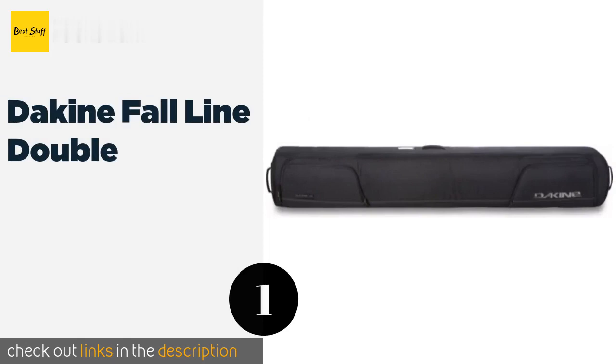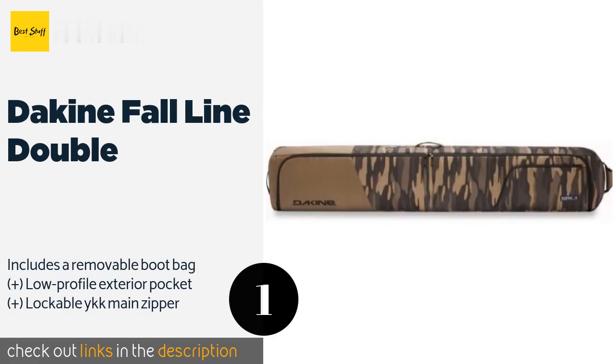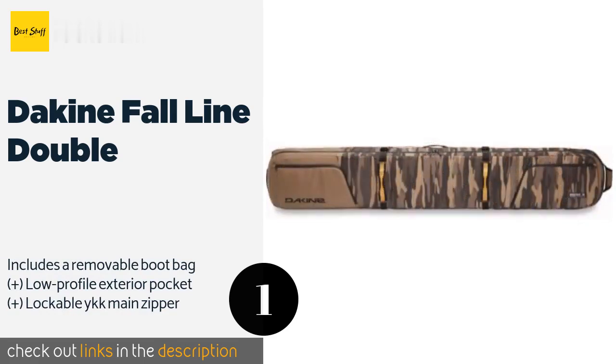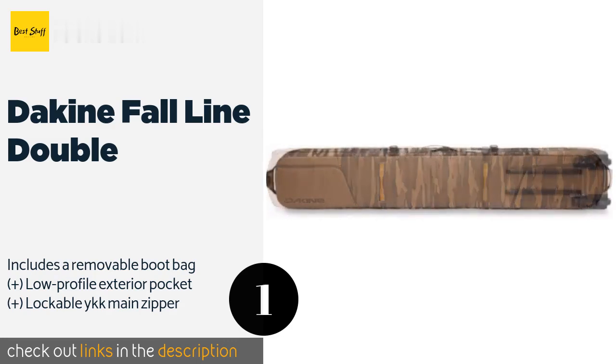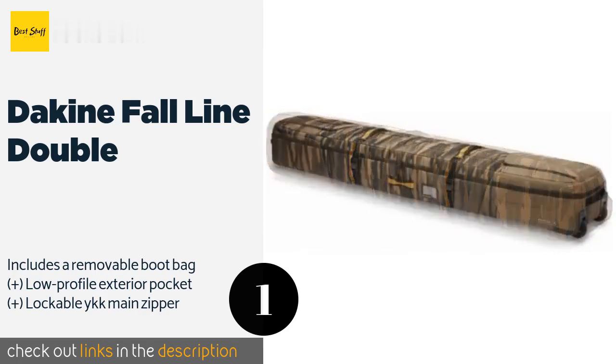The first product on our list is the Dekind Fall Line Double, from one of the leading makers of winter sports gear. The Dekind Fall Line Double combines quality, durability, and style, resulting in an all-around great case. Urethane wheels and handles on the ends make for easy portability. This product is available on Amazon for $84 — check out the link in the YouTube description below.